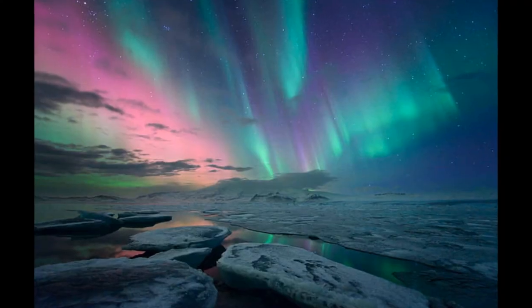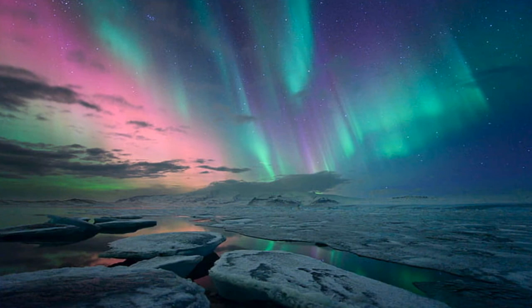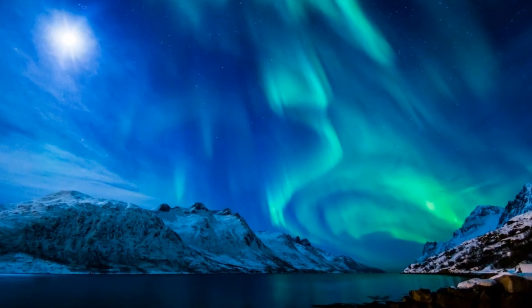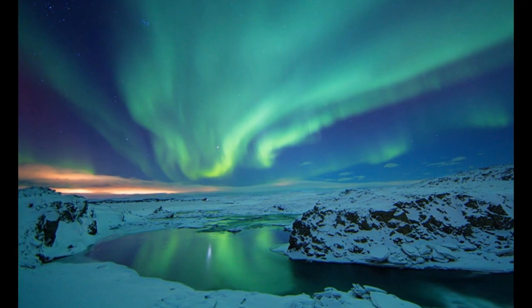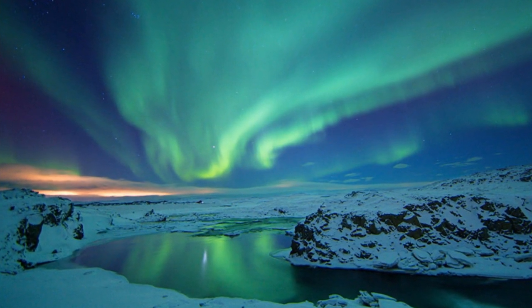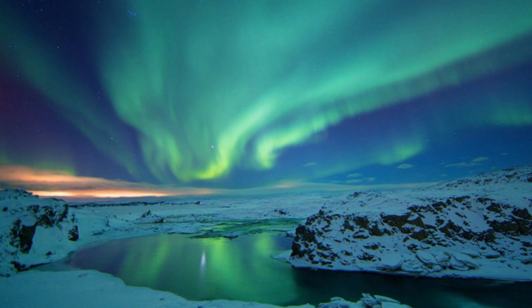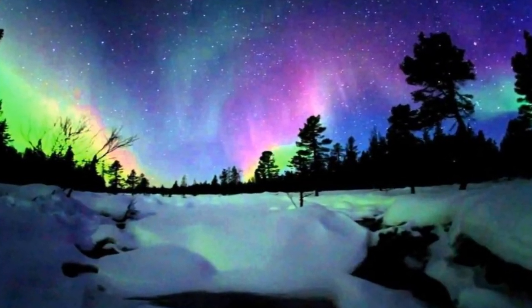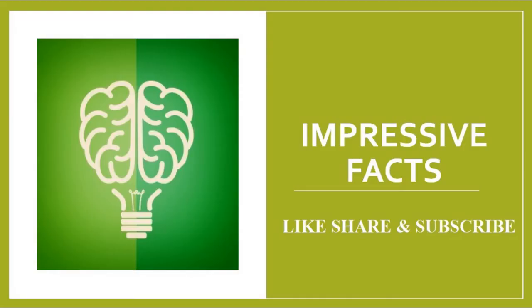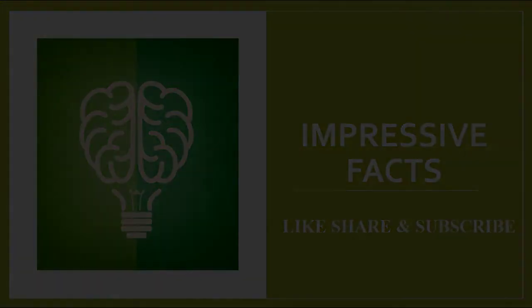Wasn't it interesting to learn about the unique facts on nature's very own majestic and spectacular Northern Light Show? Please let us know by leaving a comment below. Thank you for watching this video. If you like this video, please do like, share, and subscribe to my channel for more interesting and impressive facts.